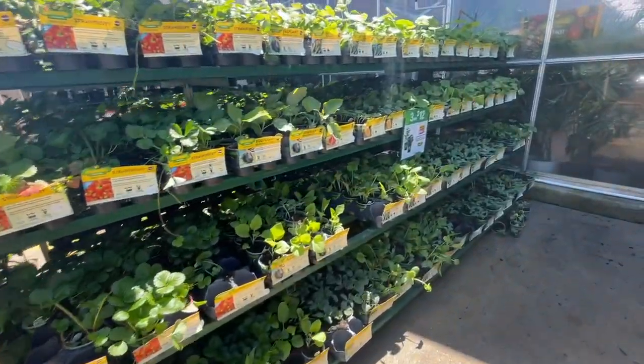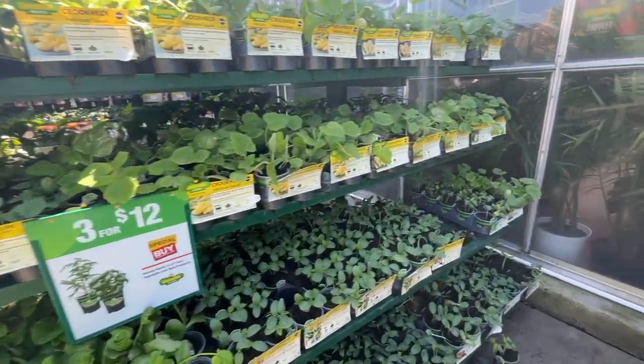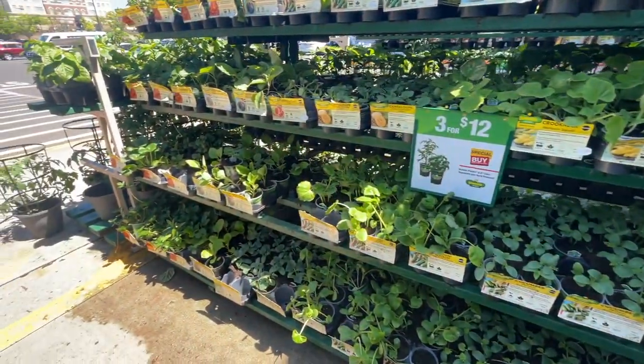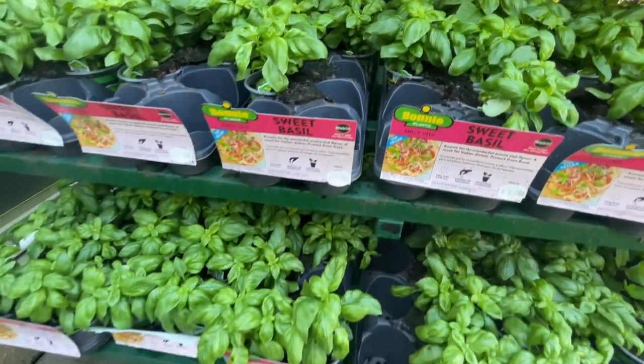It seems like they have all the veggies — watermelon, eggplant, cantaloupe, squash — they're all $5.48. I'm looking for lavender, and they finally got all the basil in.